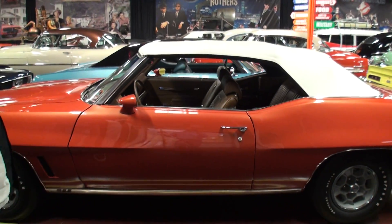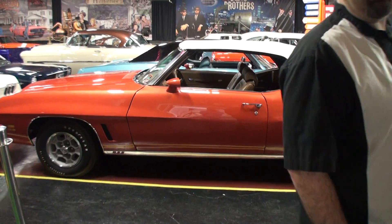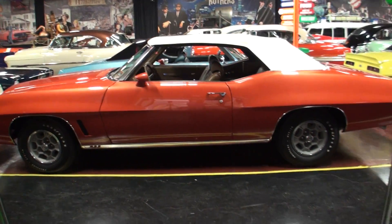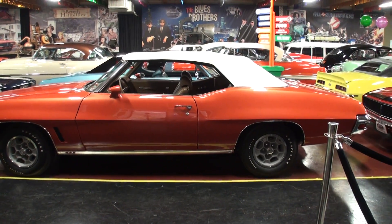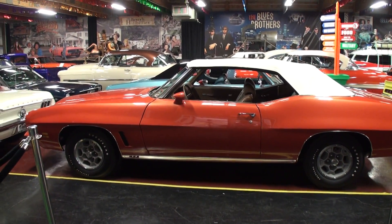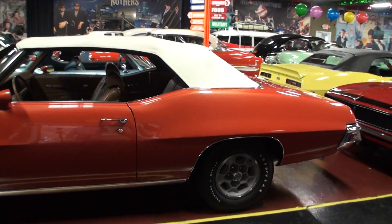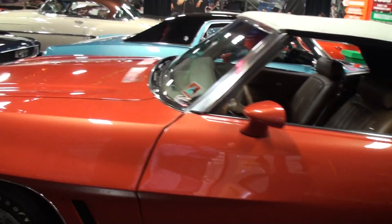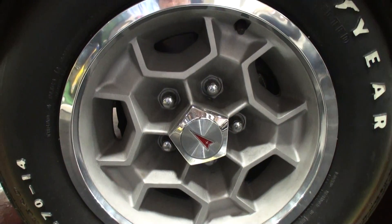Brian was right — I had to think for a second. And this is one of the cars that's for sale. It's spectacular. How many Le Mans Sports with GTO options — how many of these convertibles were made? Well, there are very few that were built like this.